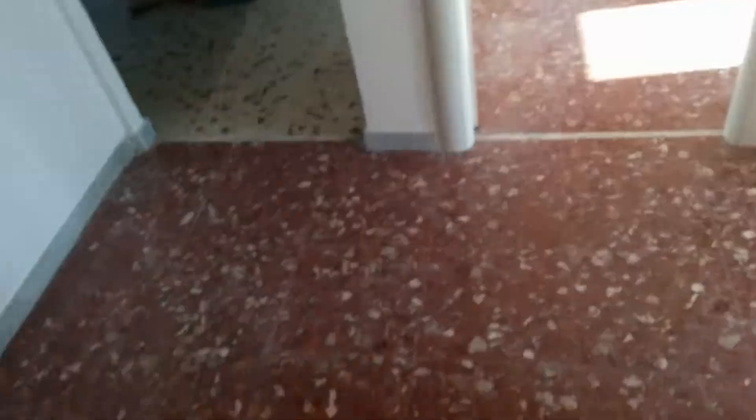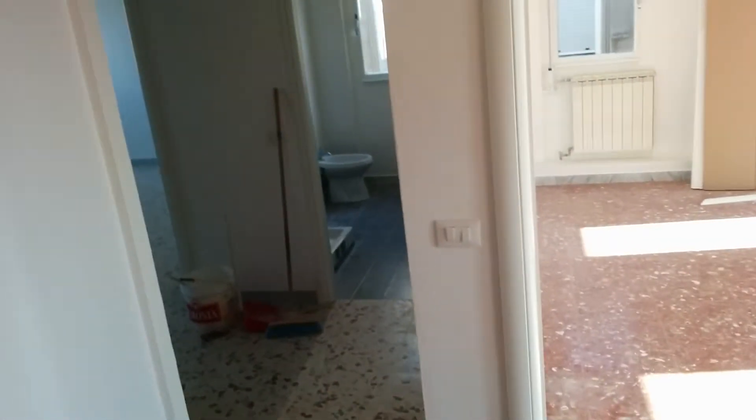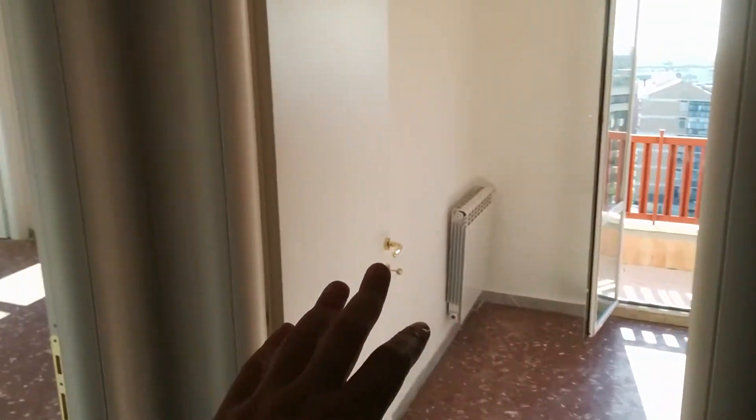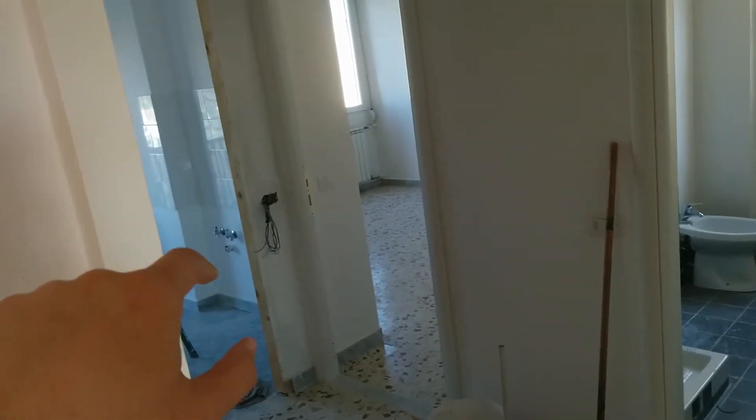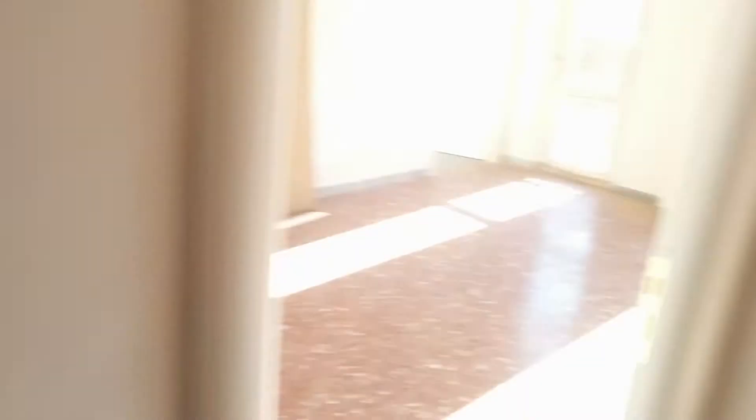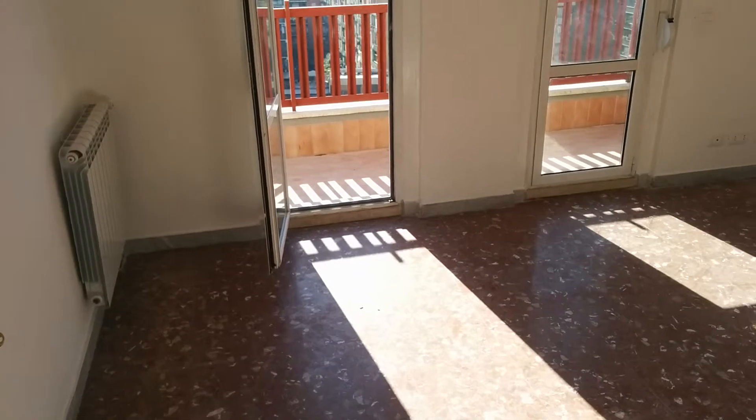Let's check the apartment. We start from the hall here and we have the access to bedroom number 1, bedroom number 2, a shared bathroom, bedroom number 3, a kitchen, and a small closet. Bedroom number 1.